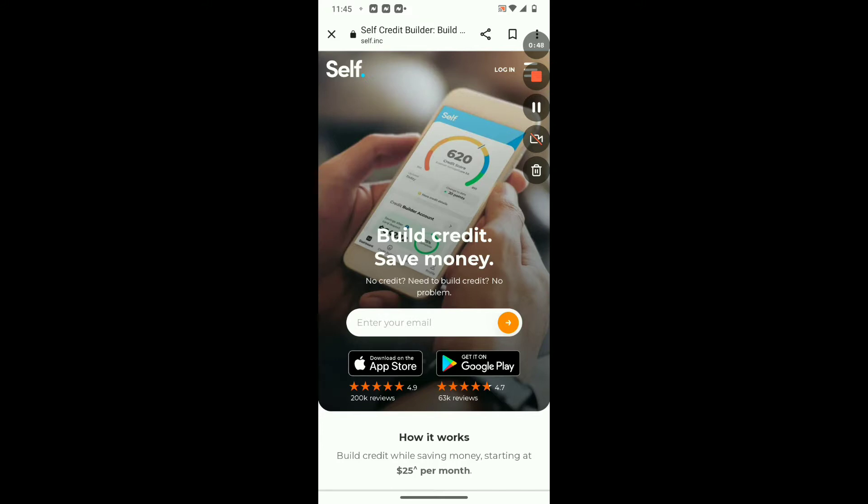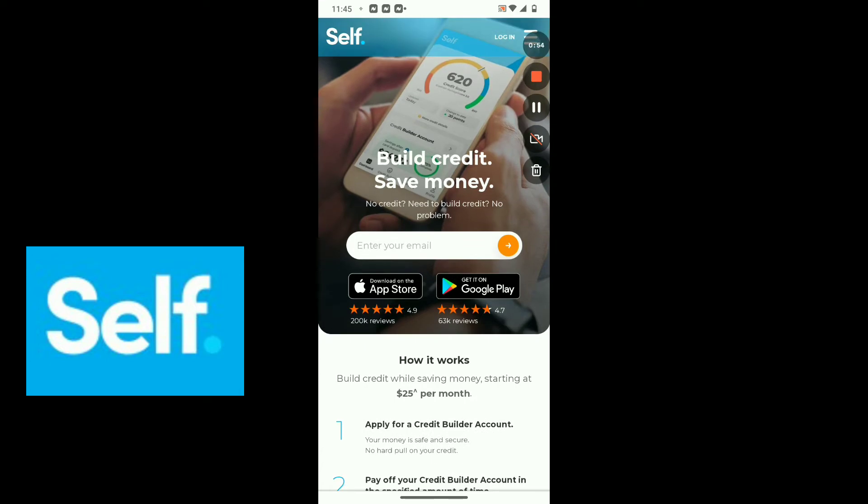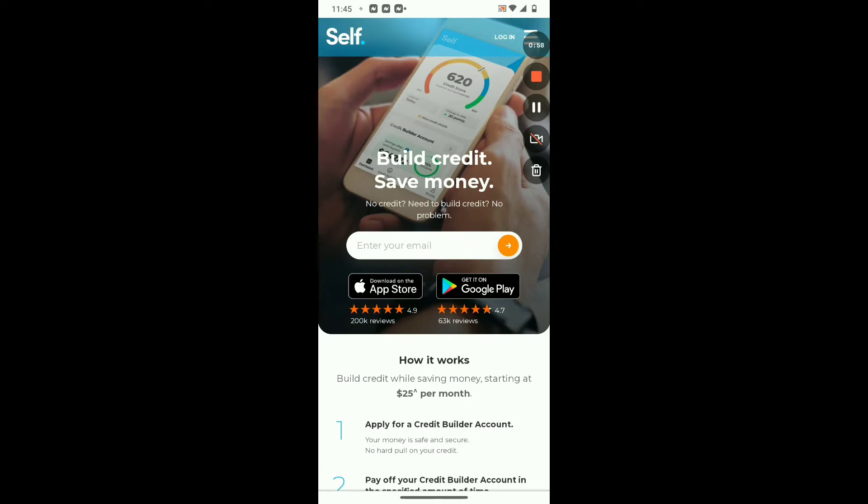I most definitely appreciate each and every one of you for tuning in, and today we'll be talking about the Self app — Self Credit Builder. It has here: build credit, save money. No credit? Need to build credit? No problem.